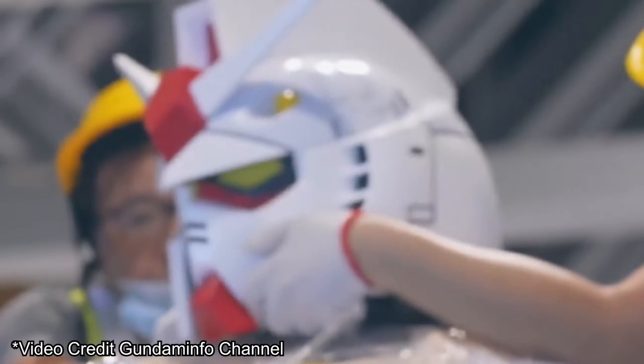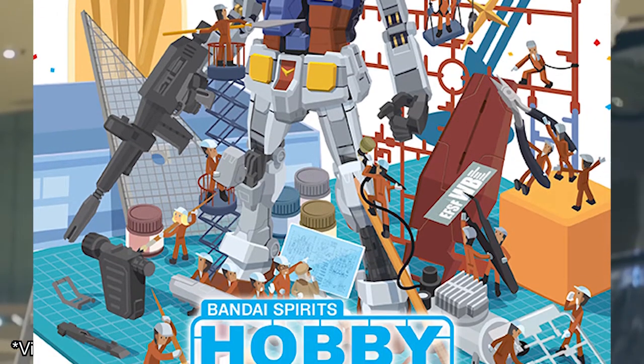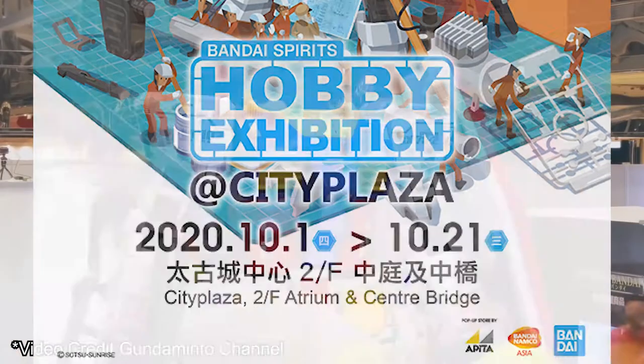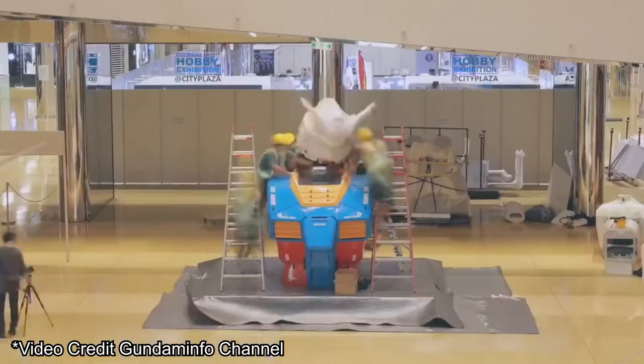Welcome to Hobby Clubhouse, bringing you along for a visit to the Bandai Spirits Hobby Exhibition at City Plaza Hong Kong. The event runs from the 1st of October to the 21st of October, and it features a Gundam-based Tokyo pop-up store with exclusive items for sale — sort of, because most of it was already picked clean. But there's still a lot to see, so let's have a look.